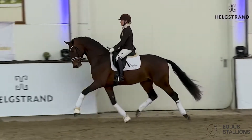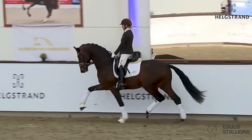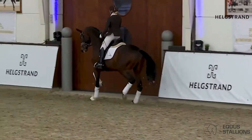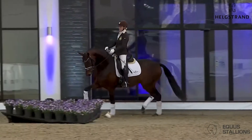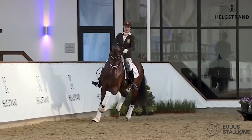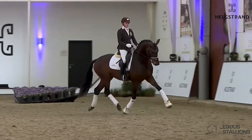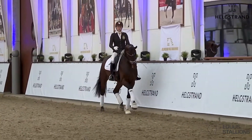For real, our superstar here — a three-year-old stallion. The horse has amazing, amazing possibilities here. Really, really a super trot, and really a lot of shoulder freedom, super hind legs.